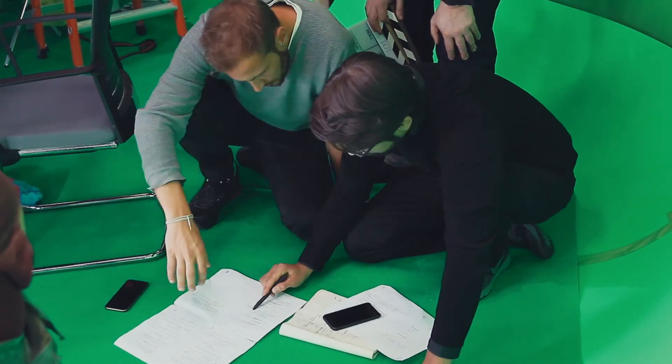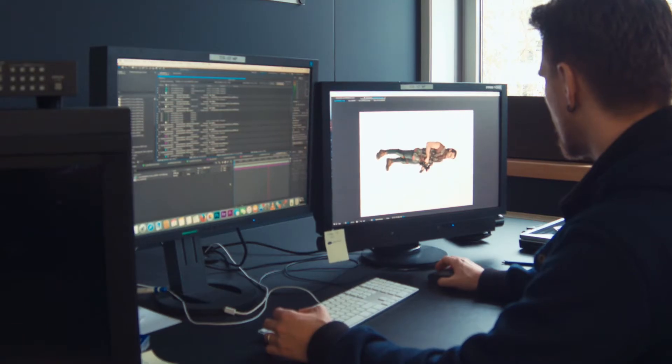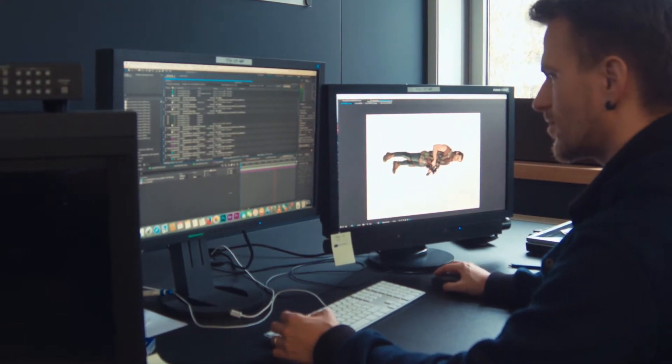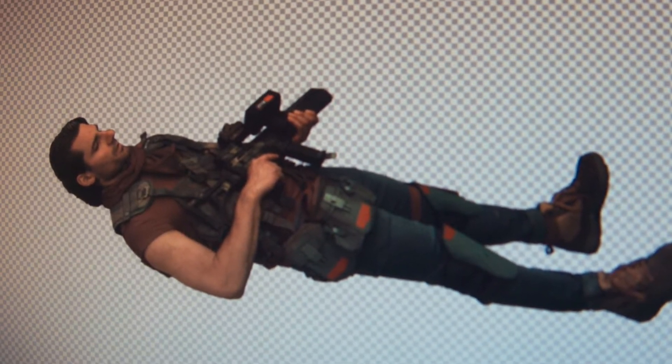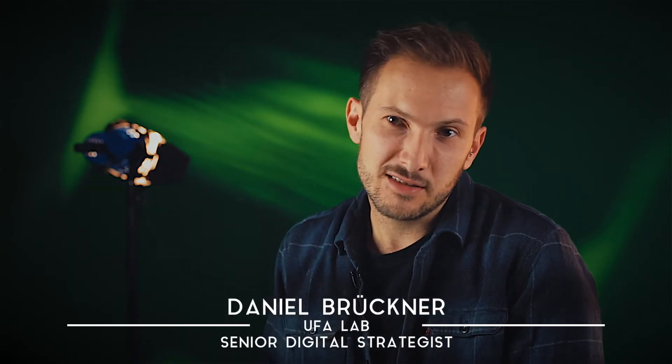We have UFA for the creative part and the storytelling. On the other side, Fraunhofer HHI provides the groundbreaking technology from the research side. That is really an ideal combination for future solutions in volumetric media. The exciting thing about this project is the interdisciplinary approach between Fraunhofer HHI Institute, UFA Technologies, and UFA Lab.